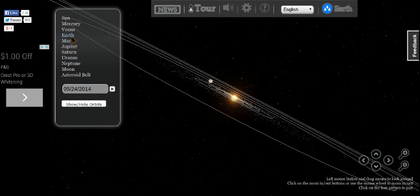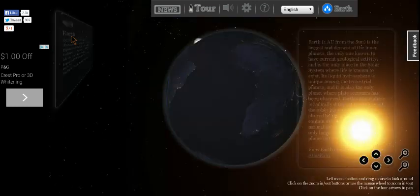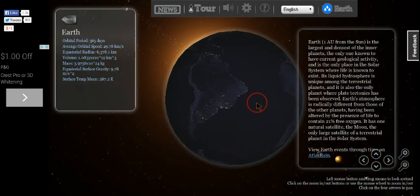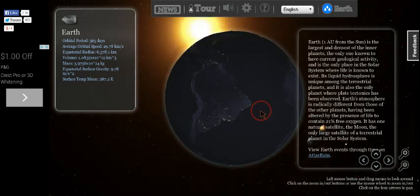Why don't we go to Earth itself. I really like doing this because it's like an eclipse — it's an eclipse!